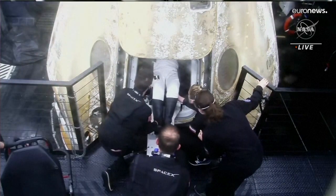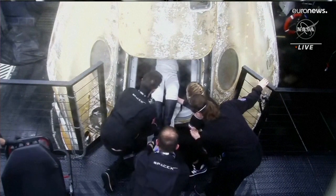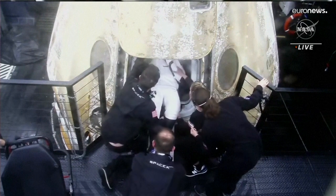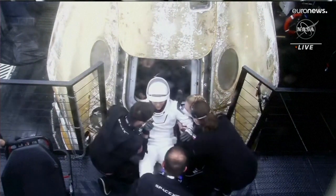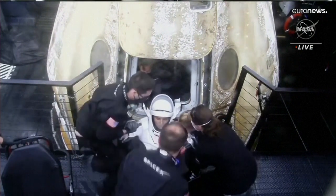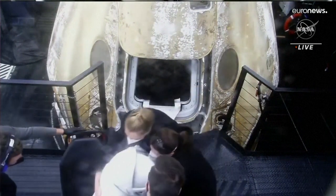Our cosmonaut on board Crew 5 is about to make her way down and egress Dragon Endurance, which, once again, made its second splashdown. That's cosmonaut Anna Kikana — our final crew member to egress.